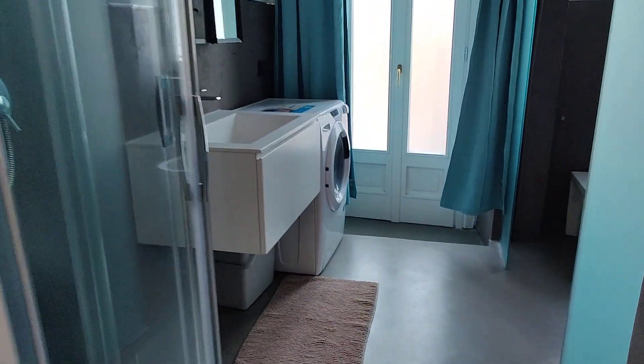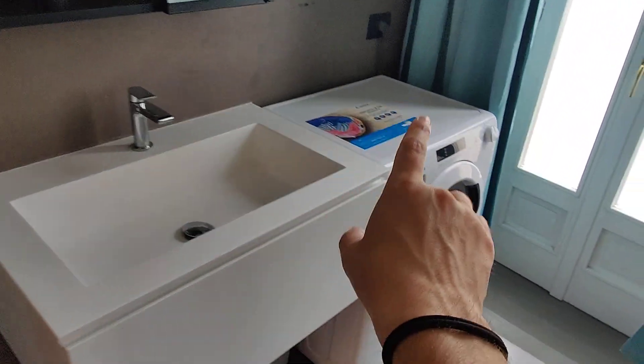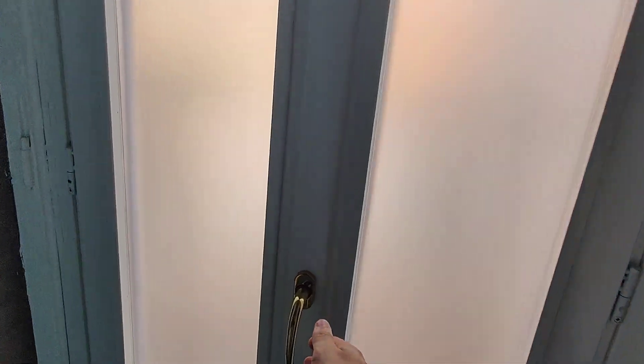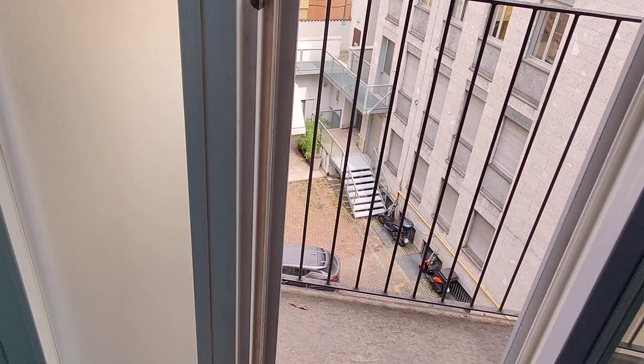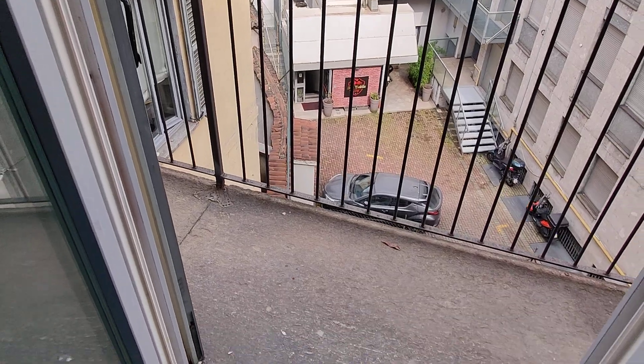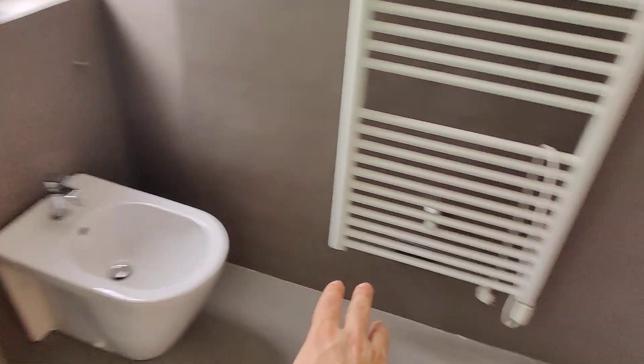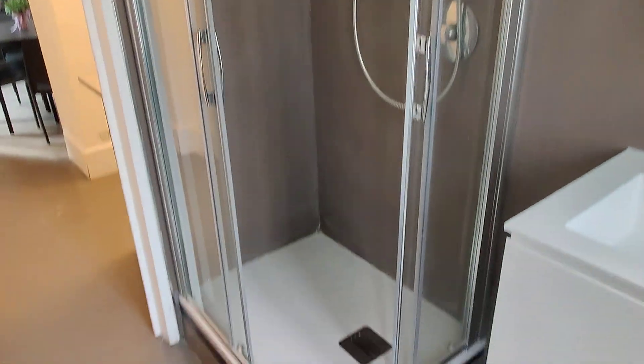Then here we have the bathroom, which is also shared. On the left we have the sink, washing machine and dryer all in one. We have access to the balcony from here, and there's a small surprise at the end of the balcony — we'll see that later. On this side you have a bidet, toilet, another window, and the shower right here.